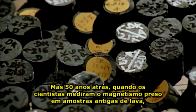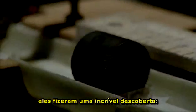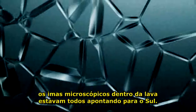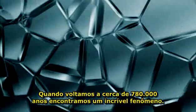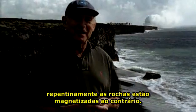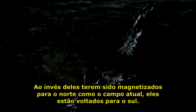But 50 years ago, when scientists measured the magnetism trapped in older lava samples, they made a startling discovery. The microscopic magnets within the lava were all pointing south. When we go back about 700,000 years, we find an incredible phenomenon — suddenly, the rocks are magnetized backwards. Instead of being magnetized to the north, like today's field, they're magnetized to the south.